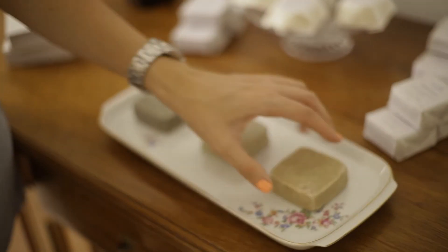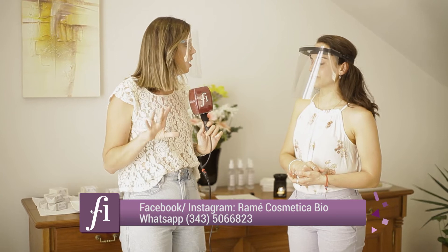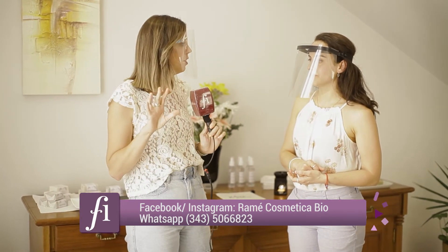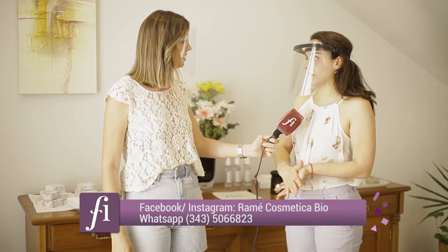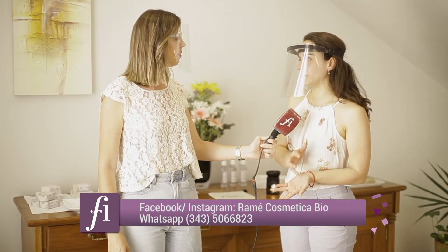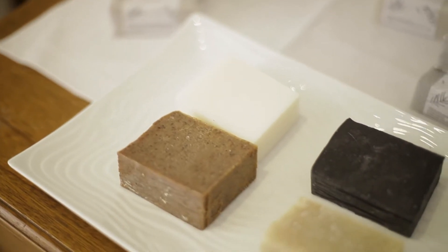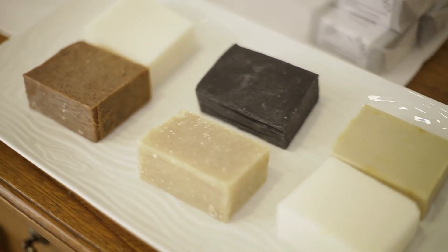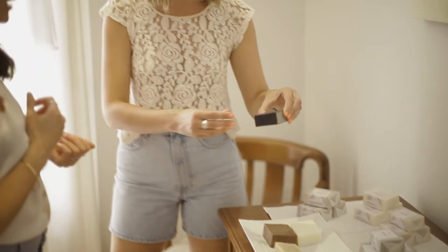Hay todo un tema con el shampoo sólido — muchos hemos empezado este cambio. Lo importante es que el cambio no tiene que tener ninguna magia especial ni ser inmediato. El producto que nosotros hacemos en Ramé es sin periodo de adaptación, lo que significa que el pH del producto final es el adecuado para la zona del cuerpo en la que se va a utilizar.